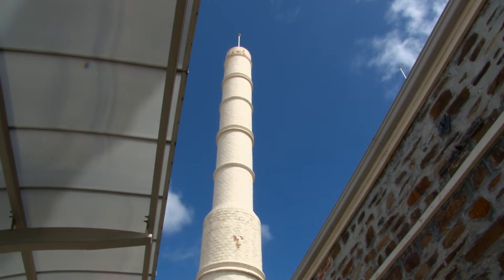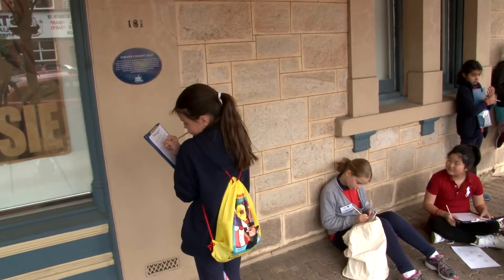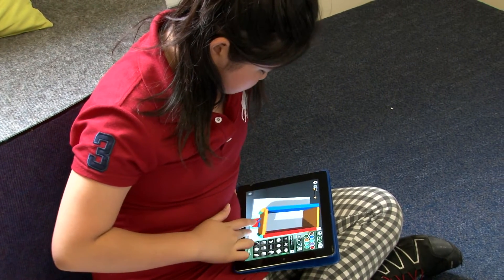Inspired by the architectural features and stories of these buildings, students used Makers Empire's 3D design software to create their own models.